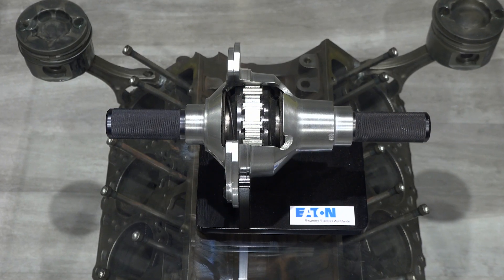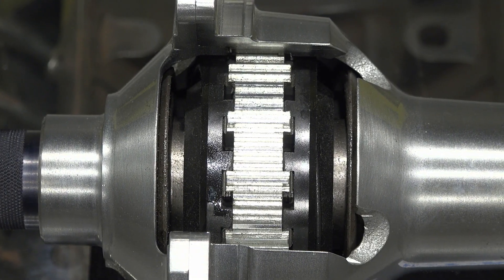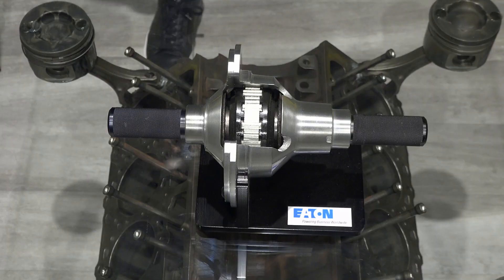What's the difference between a locker and a limited-slip differential? A locker acts almost like a spool when it's completely locked. The lockers you see here are our Detroit lockers. We also have e-lockers, which are selectable locker differentials. These Detroit lockers are locked by default under normal driving conditions, and then as you start turning they'll actually unlock.